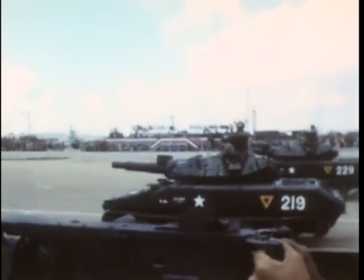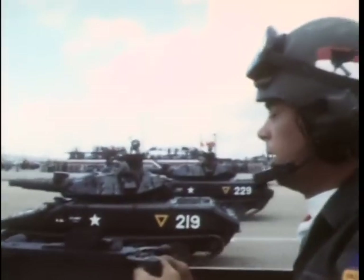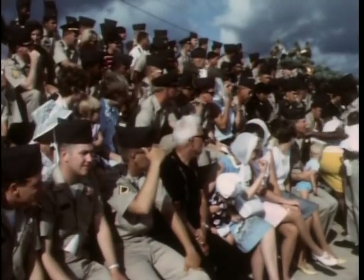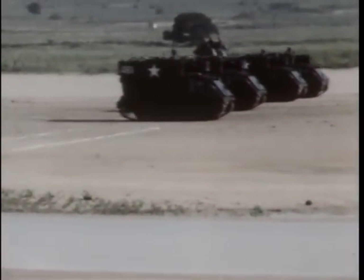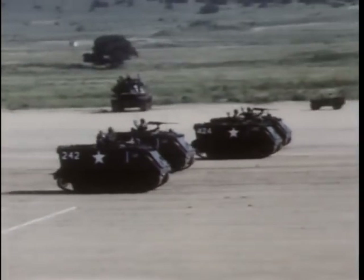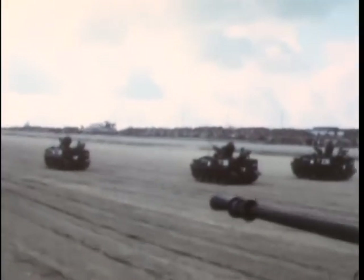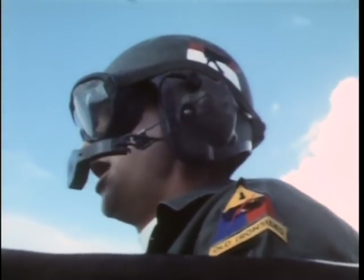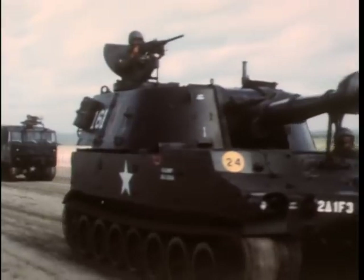In 1943, the 1st Armored went ashore in Italy and fought its way northward to the Alps, contributing to the final Allied victory over Nazi forces in Italy. Nicknamed Old Ironsides, the 1st Armored returned to combat in the Korean War.